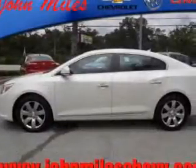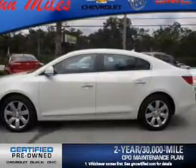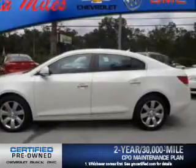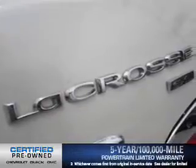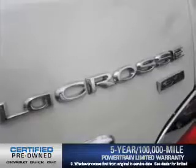The powertrain includes all-wheel drive with a reliable engine, driven by a 6-speed automatic transmission. OwnerCare puts no worries on a whole new level, featuring the new exclusive 2-year, 30,000-mile standard CPO maintenance plan, a 12-month, 12,000-mile bumper-to-bumper warranty, and a 5-year, 100,000-mile powertrain limited warranty on this certified pre-owned vehicle.